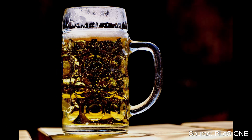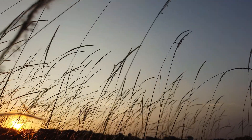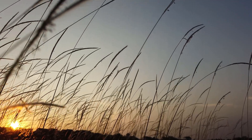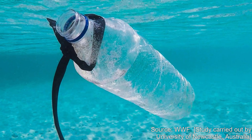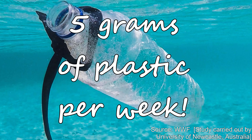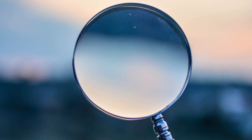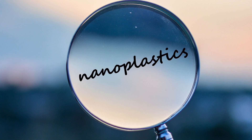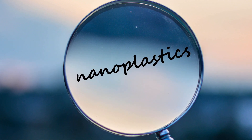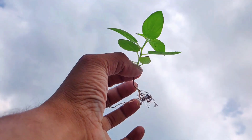Traces of microplastics have been found even in tap water, beer, and sea salt. They may even be present in the air which we may be inhaling. A study commissioned by the WWF revealed that an average person may be consuming around 5 grams of plastic per week, which is equal to consuming a whole credit card. In fact, microplastics may break down even further into what is termed as nanoplastics. Though there is not enough research on this topic yet, it is possible that particles of such small size can penetrate tissues of organisms and can even be absorbed by plants through their roots.